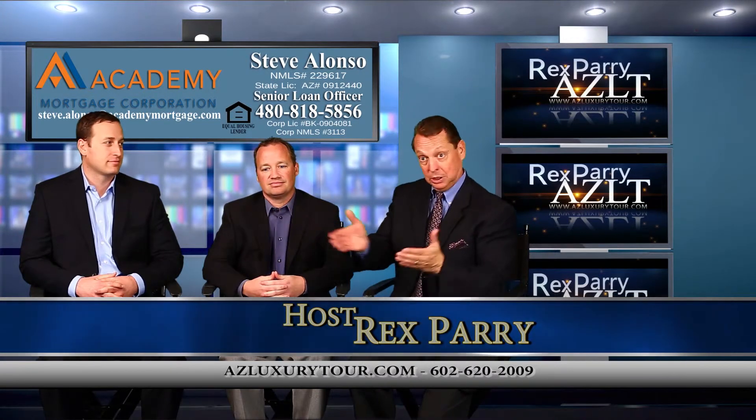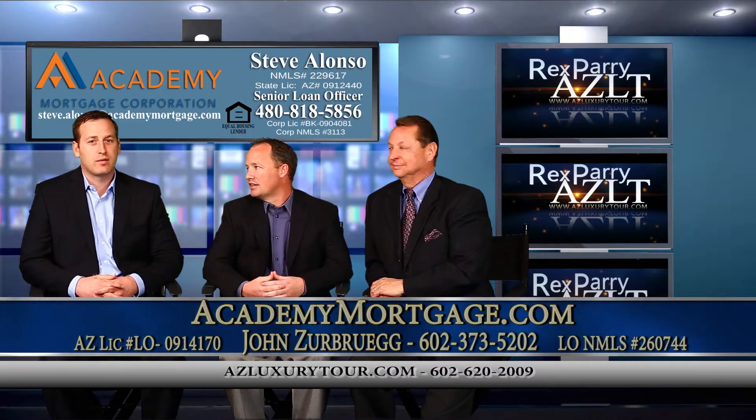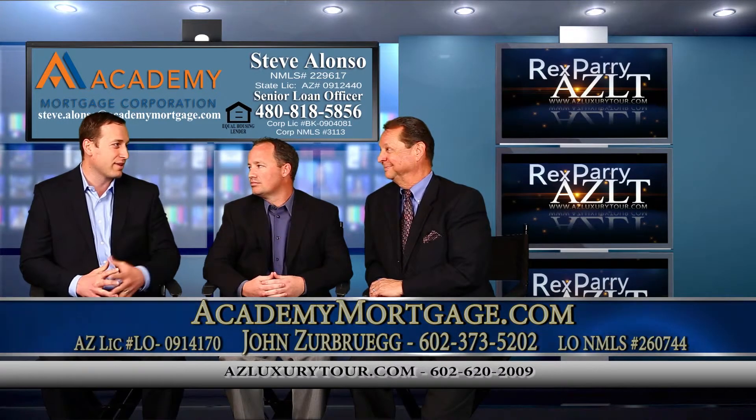Our co-host is John — introduce yourself. I'm John Zurbruegg with Academy Mortgage, a loan officer in Gilbert, Arizona. I've been in business for 13 years and have a big team behind me, so we're excited to work with everyone.